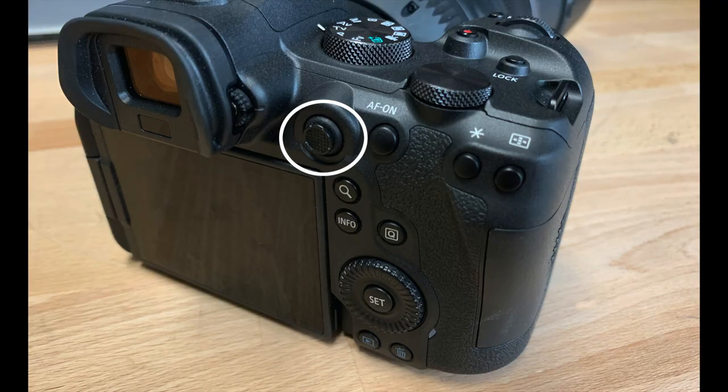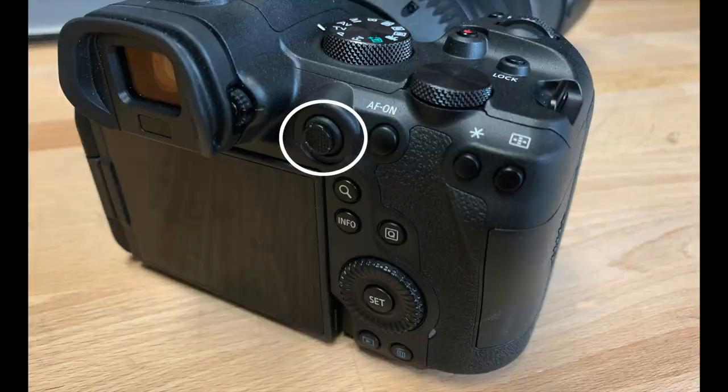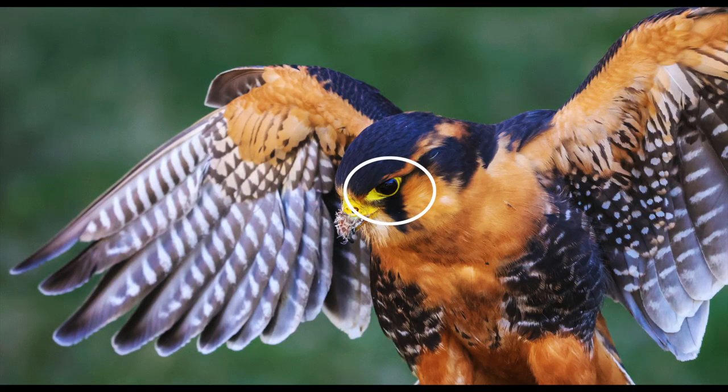Number nine — we're coming down the home stretch here. A cool joystick, officially called the multi-controller, on the back of the camera. This feature was added for photographers who like to place the focus point right on the key element in the scene when shooting in the one-shot mode.